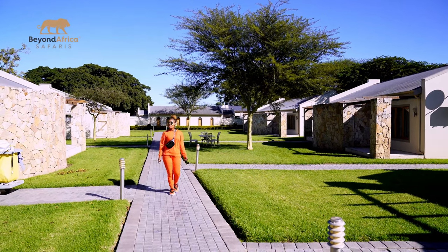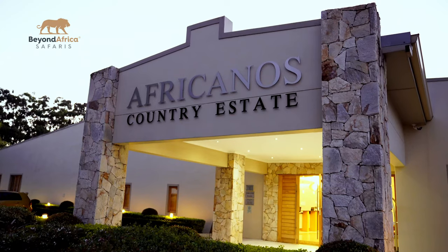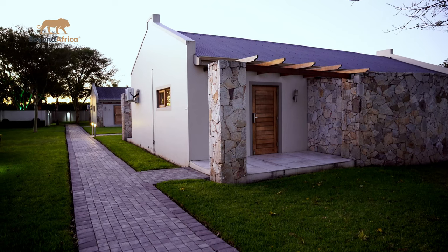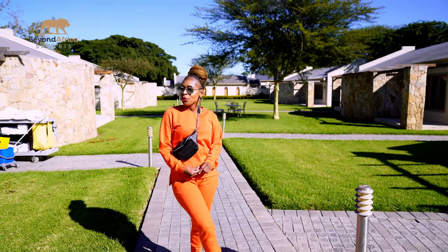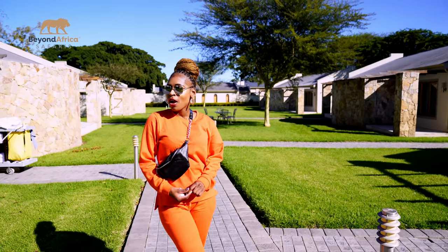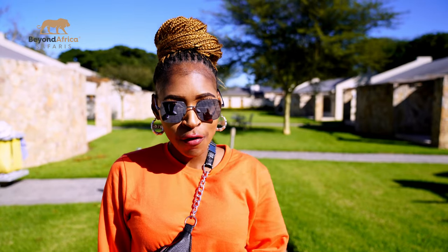Good morning everybody, how are you doing today? I am Pinky Dombela from Beyond Africa Safaris, KwaZulu-Natal. Today we are in Addo and we are going to do a site inspection right here at the Africanus Luxury Suites. We are going to view one of their rooms, so follow me!